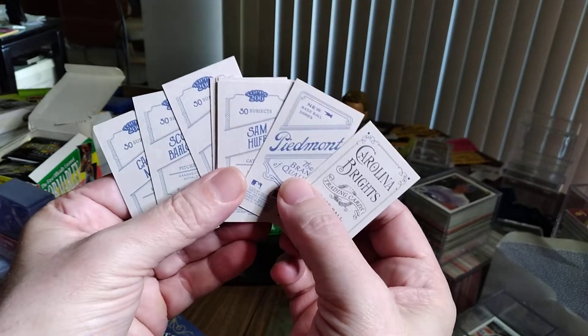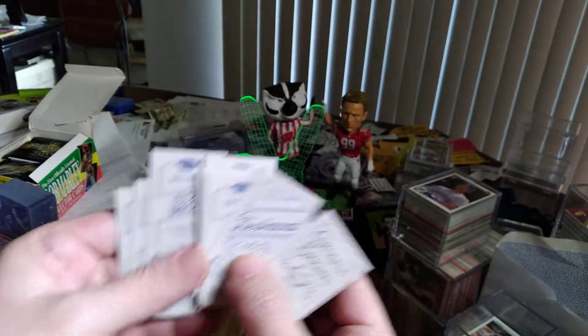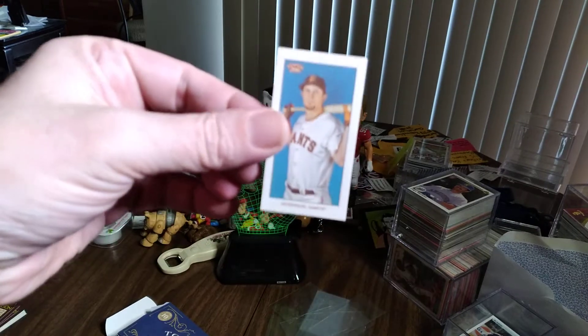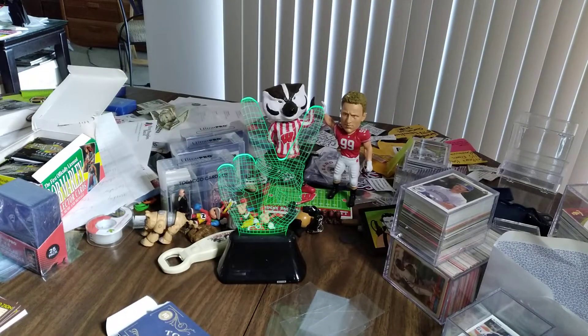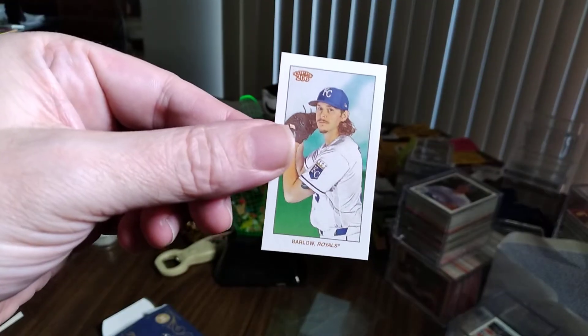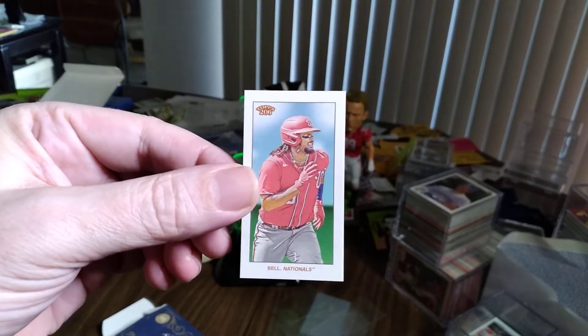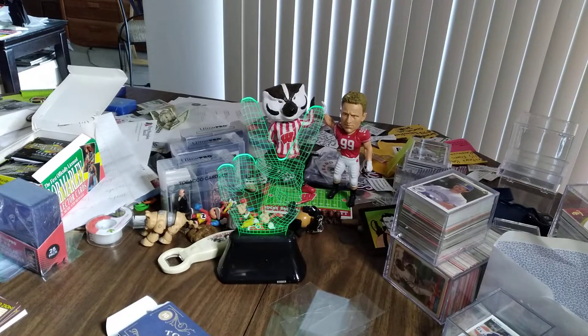Right away I can see we got at least four different backs — we have a Carolina Brights, Pete Bont, Sam Huff, and Josh Bell. The other ones are the regular backs. For the fronts: we have Dickerson from the Giants, followed by a rookie card of Casey Mize — nice! There's a Kansas City Royal Barlow, CJ Cron from the Rockies, Josh Bell from the Nationals, and Hyun-jin Ryu from Toronto — awesome.